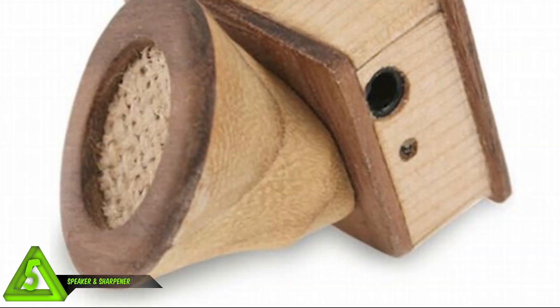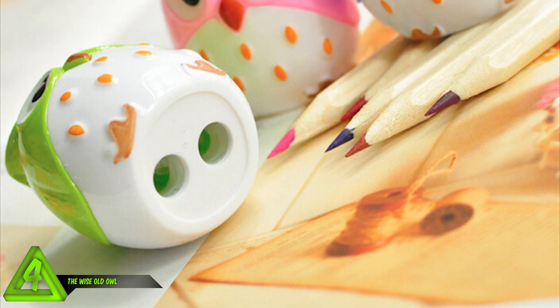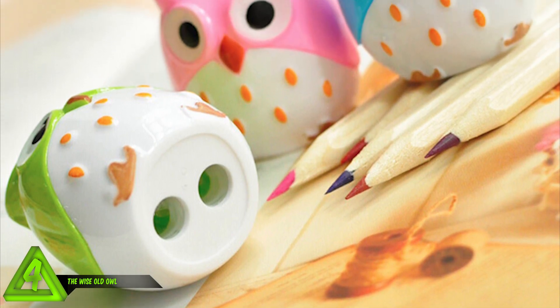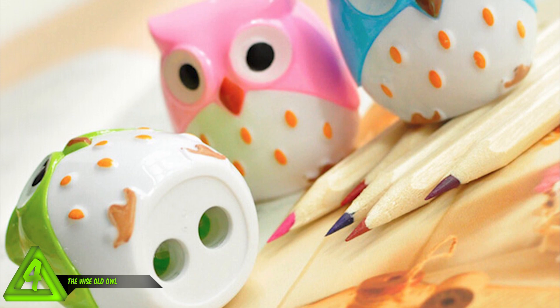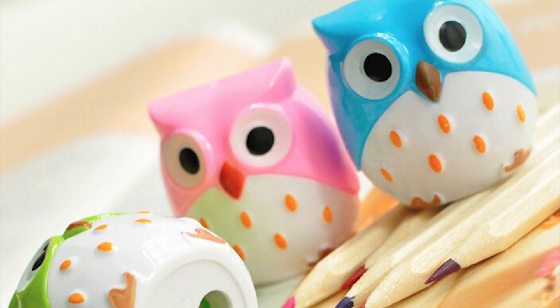Number 5: wooden portable speaker and pencil sharpener combination. This little guy can attach to your phone and sharpen your pencil that you never use - now that your phone has the stylus. It seems like nobody even has a sharpener anymore. Number 4: the wise old owl. The owls in this picture don't give a hoot as long as your pencil is sharp. Jolly cheery little gents, aren't they?